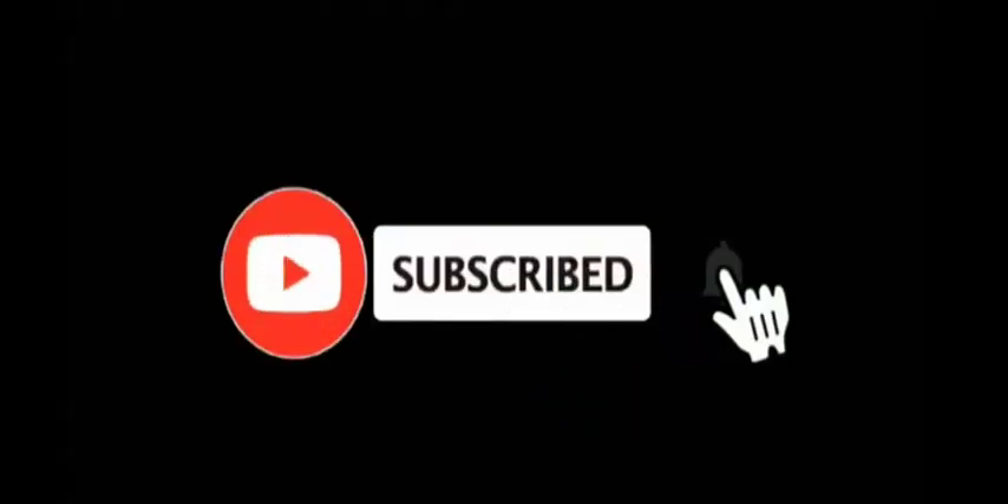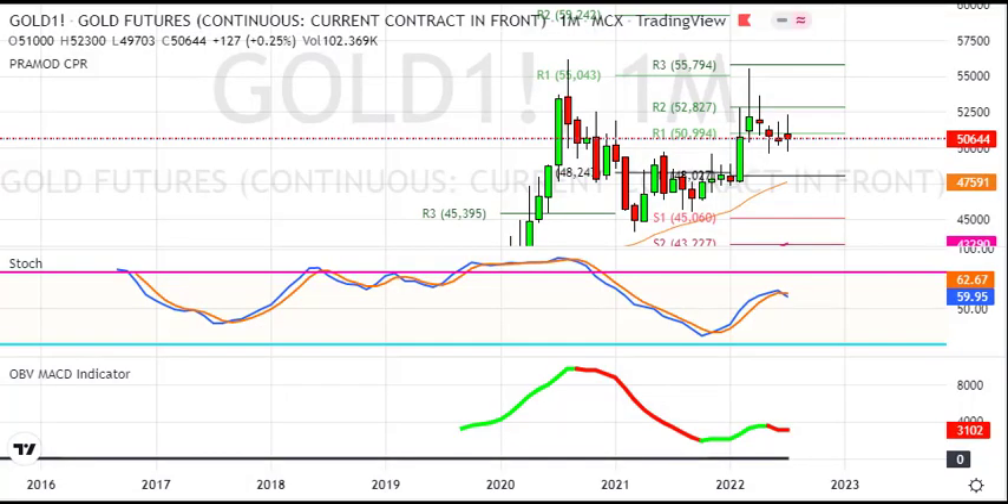Subscribe now and press the bell icon, never miss an update. Hello friends.